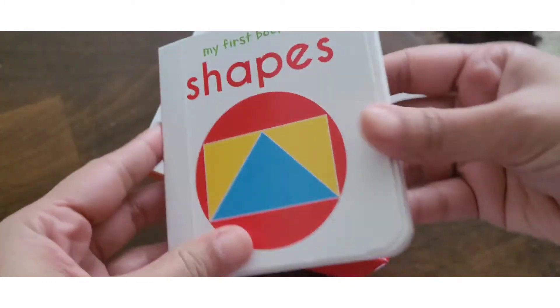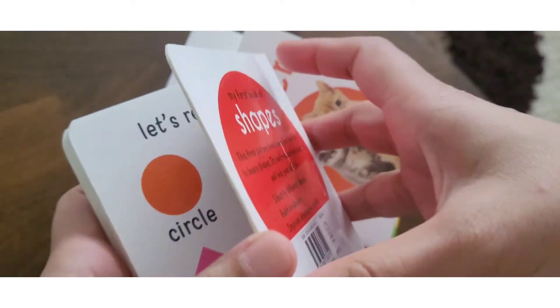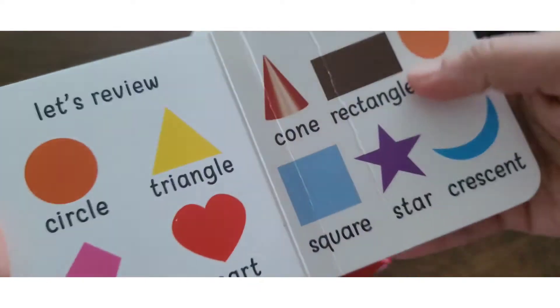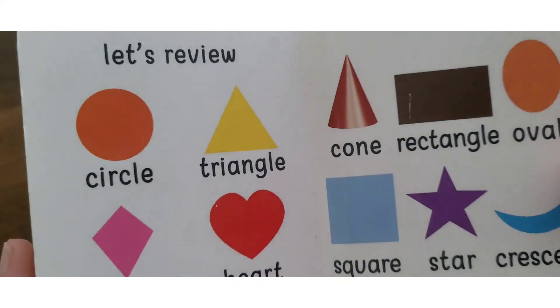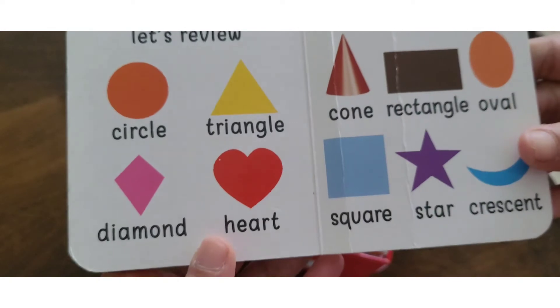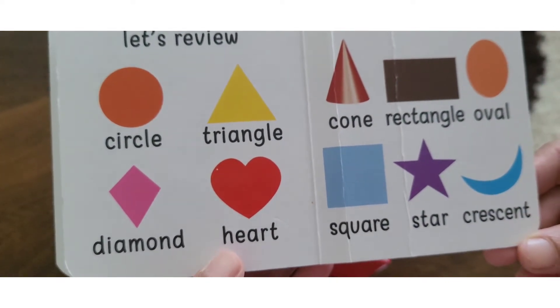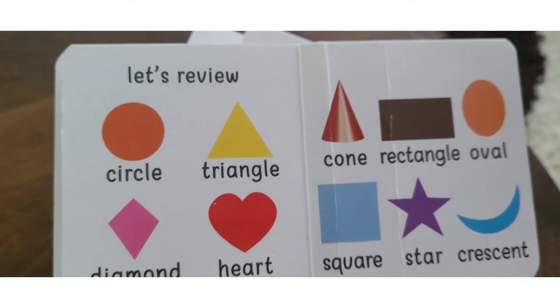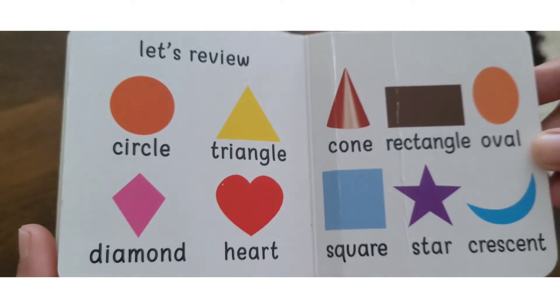My daughter has read the shapes book. I would ask her what the shape of an object is and she would tell me. We also know that the child is not confused — if you ask in the wrong way, whether the shape is right or not. So I was happy with the review section.